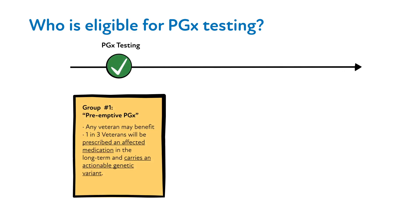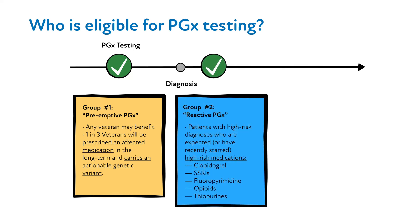In this setting, testing is stored in the medical record just in case your patient is prescribed a medication in the future. The PHASER panel test can also be ordered to inform prescribing near the time a specific medication is prescribed, meant to be used in the near term to inform prescribing.